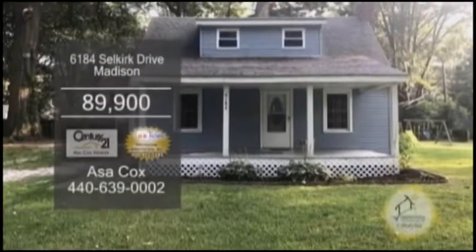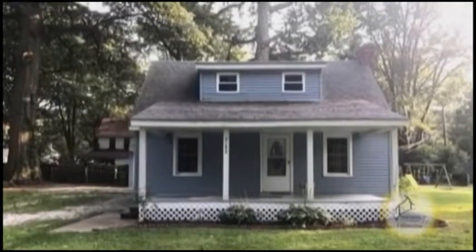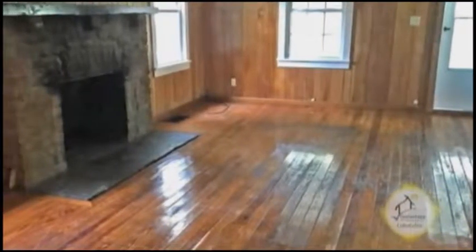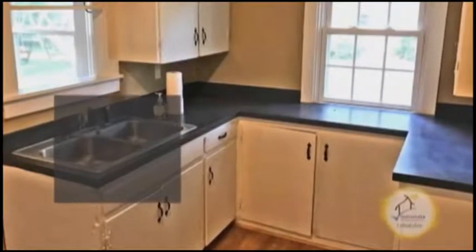A bungalow in Madison. This home features four bedrooms and one and a half baths. The living room has hardwood floors and a wood burning fireplace. The charming kitchen offers ample cabinet space.